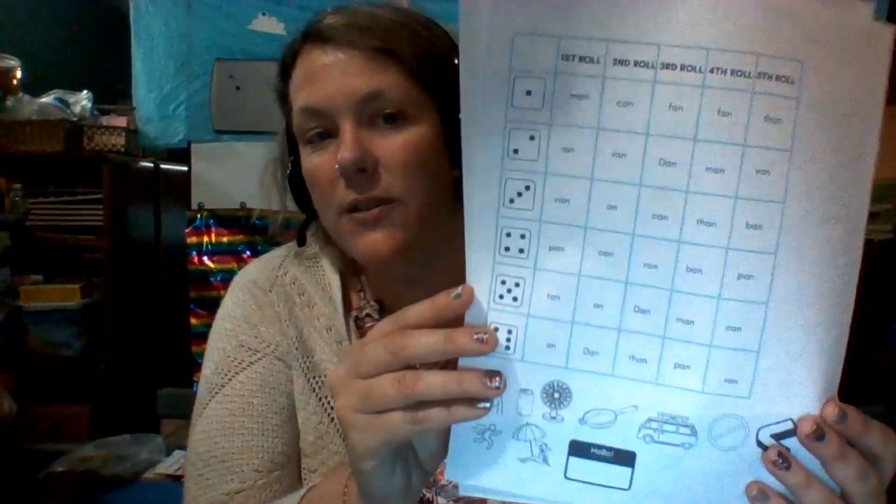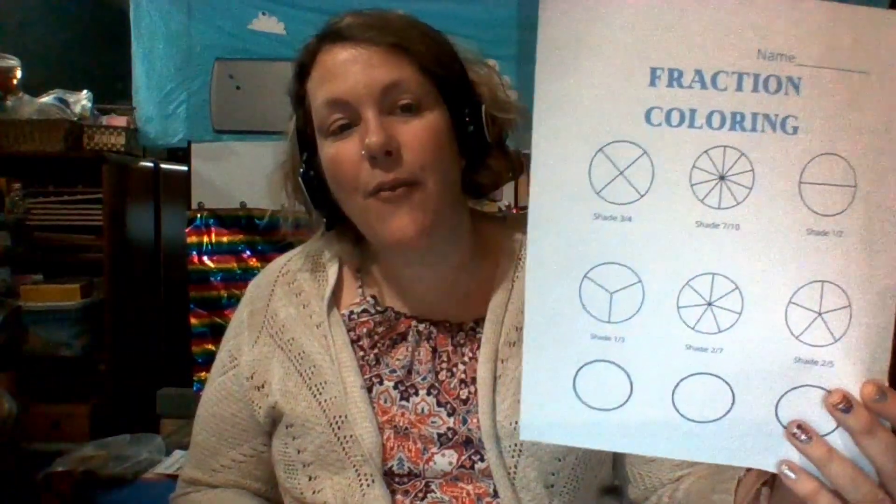We are also going to practice our and-words using this paper, and it's a bingo roll-the-die game. We are going to practice our math fractions — we're going to shade in all the fractions and create some of our own.